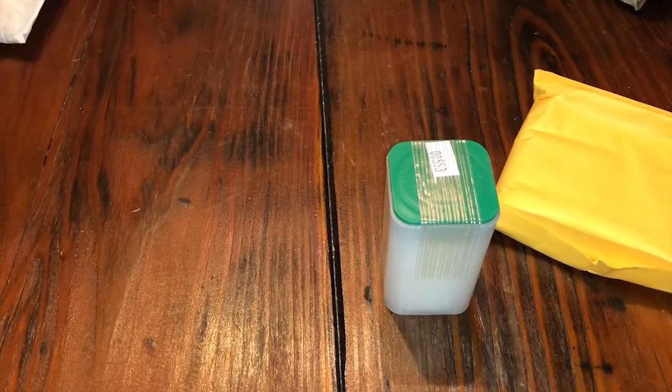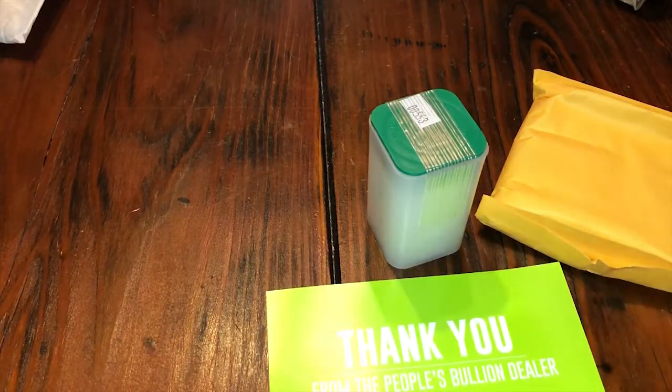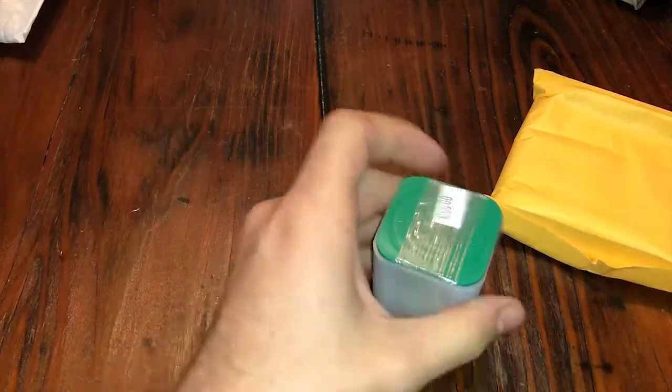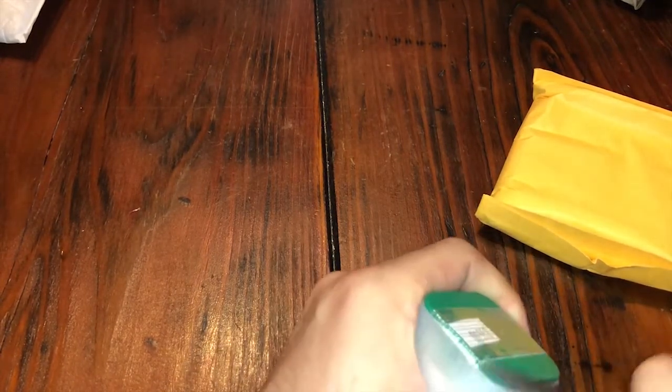Oh, we know what that is though. Is that everything? Thank you, Provident! All right, so right off the bat we've got...